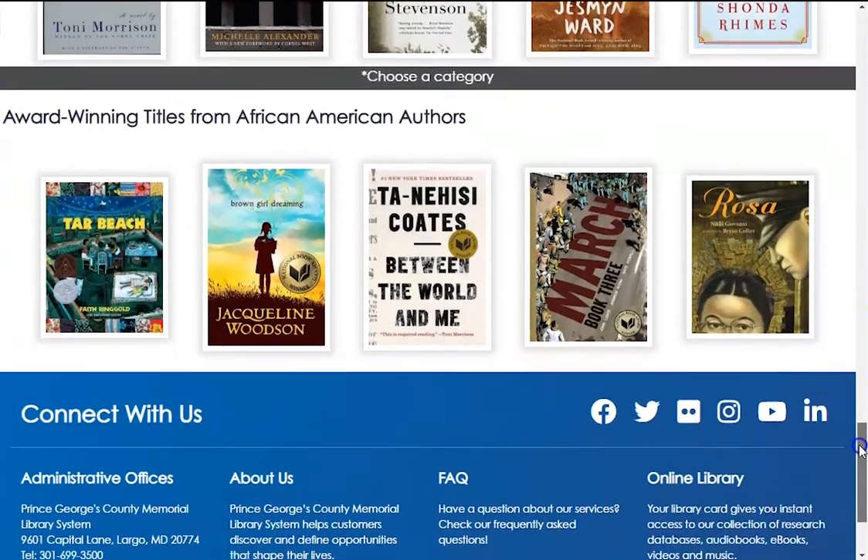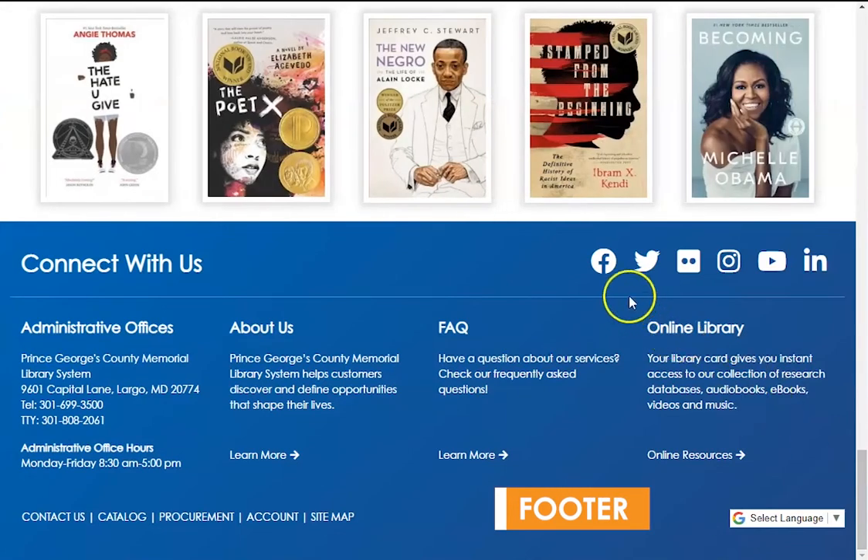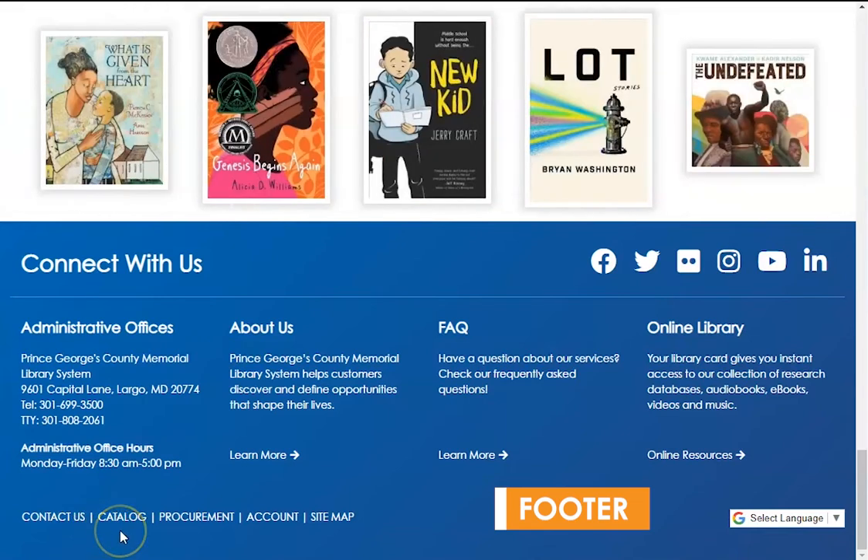Finally, on the bottom of our website is our footer, where you will find our social media links, the administrative offices contact information, our About Us page, our FAQ page, and a link to our online resources. At the very bottom of our footer, you will find some important links such as contact us, catalog, procurement, account, and the sitemap. Please refer to the sitemap if you are unsure where any of our old pages may have gone.